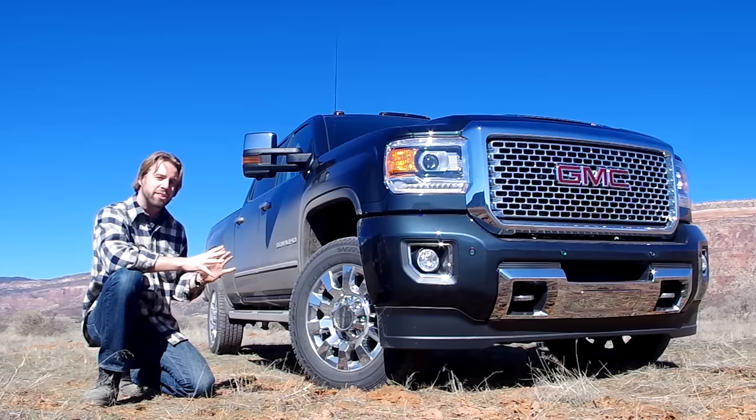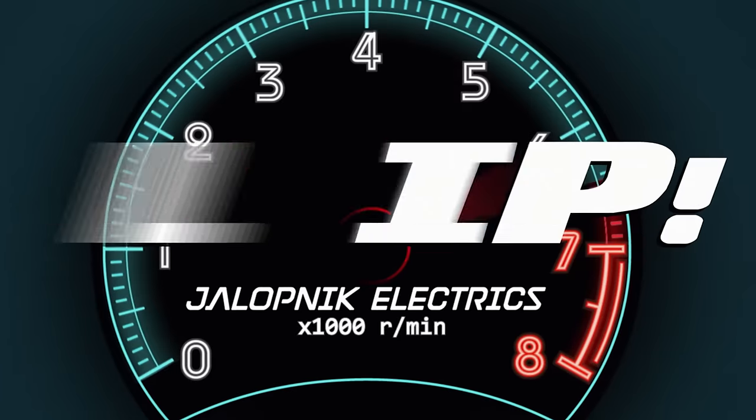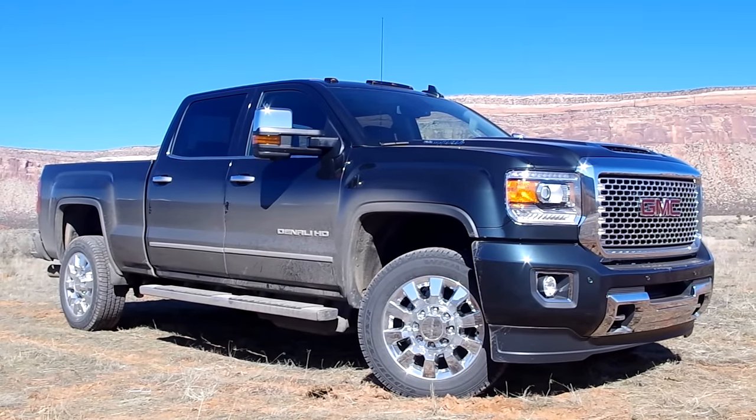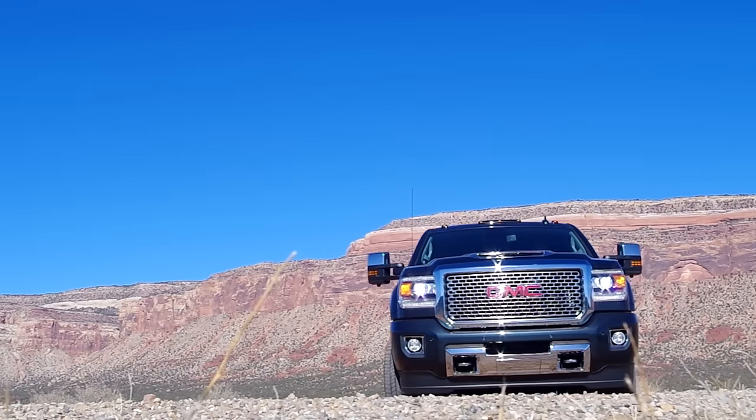Aesthetically, it looks pretty similar to last year's truck, but the new hotness is under the hood. It's also on top of the hood. Come on up here, I'm going to show you what I'm talking about. General Motors claims the new 6.6 liter Duramax makes 445 horsepower and 910 pound-feet of torque.